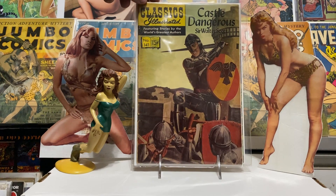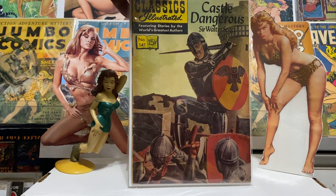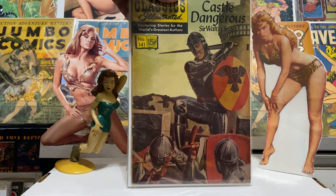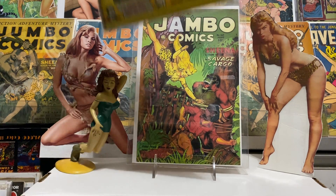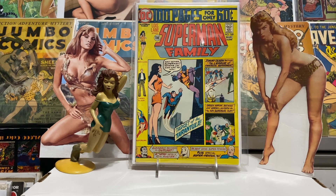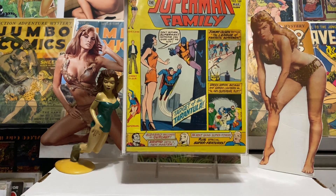So Classics Illustrated — 'Castle Dangerous' — somebody wrote on the 15 cents, I guess they didn't want to pay it, and they drew a mustache on the guy there. A little extra art for no extra charge. And I got this — a nice Superman Family number 169, just a cool Silver Age cover with Superman. It was in pretty nice shape and got it on the cheap.